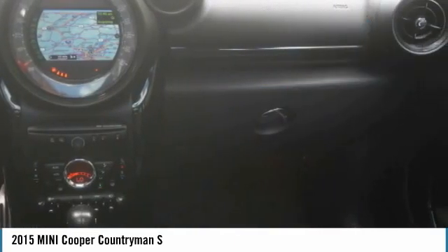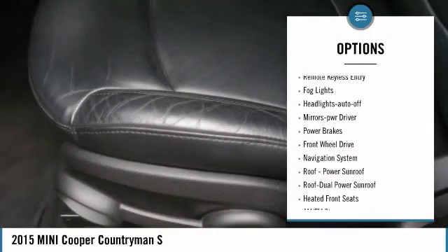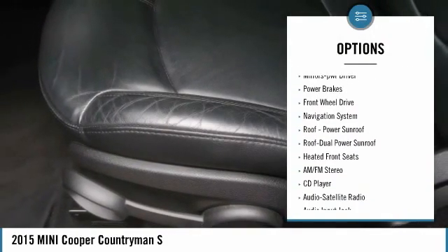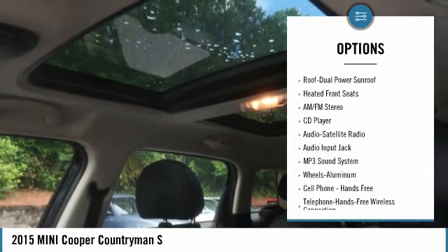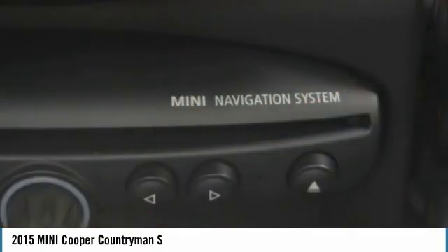Here are some of this vehicle's great options: aluminum wheels, heated side mirrors, traction control, daytime running lights, remote keyless entry, fog lights, headlights auto off, mirror memory, power brakes, FWD.